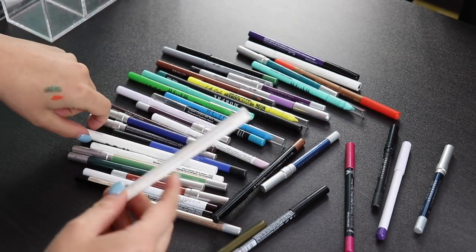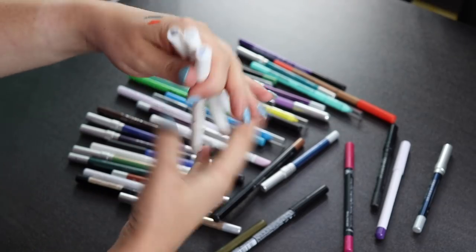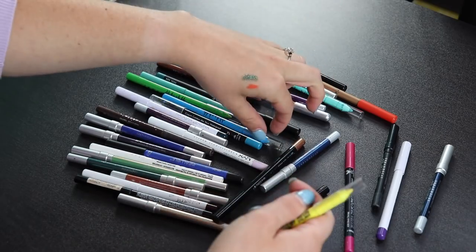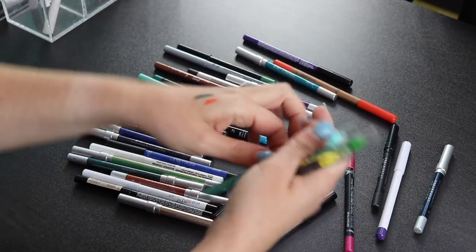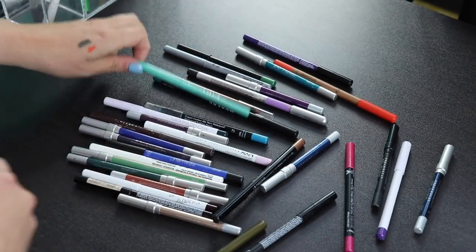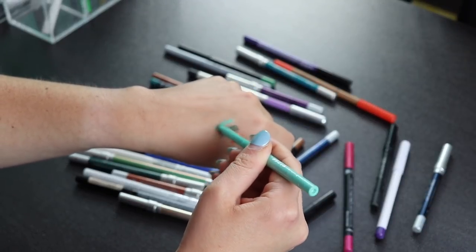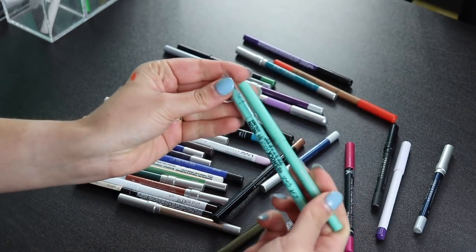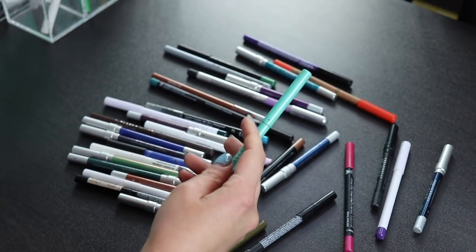I'll also be keeping my Milk stamp liners — I have three: the star, the smiley face, and the heart. I'll also be keeping my LA Girl liners, which I have four of. These are amazing — if you're thinking about picking these up, I'd highly recommend them. This Stila one isn't very good anymore, it's kind of dry. Since I have the LA Girl liner which is basically the same, I'm going to declutter the Stila one because it's pretty old as well.